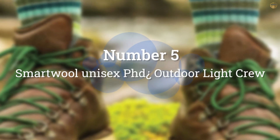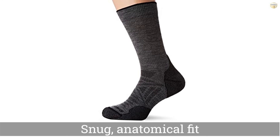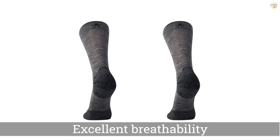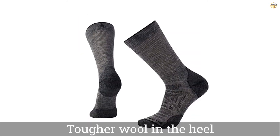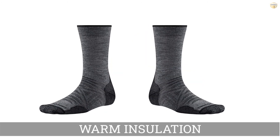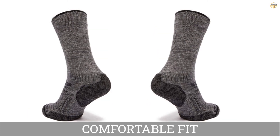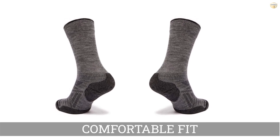Number 5: Smartwool Unisex PhD Outdoor Light Crew. Smartwool's PhD Outdoor Light Crew Socks are some of the best all-around socks for hiking. They're well-designed with a snug, anatomical fit, and padding only where you need it for excellent breathability. Though past versions of the PhD Outdoor have lacked durability, the third-generation PhD Outdoor socks have tougher wool in the heel and toe which substantially extends their lifespan.